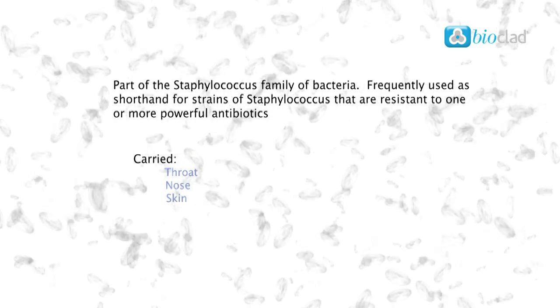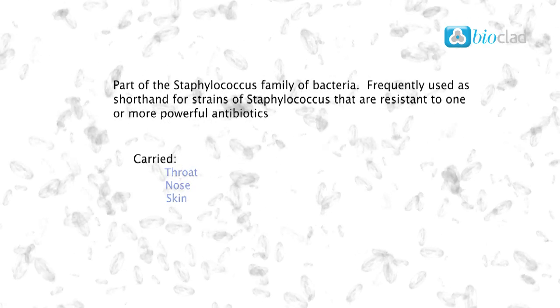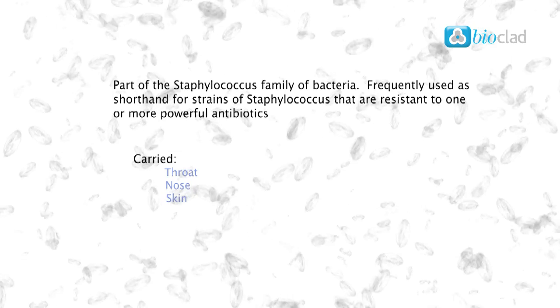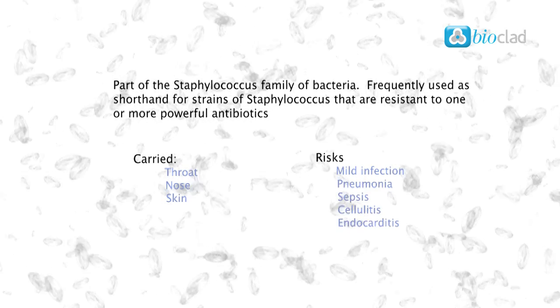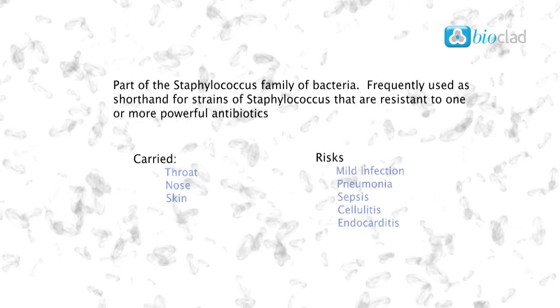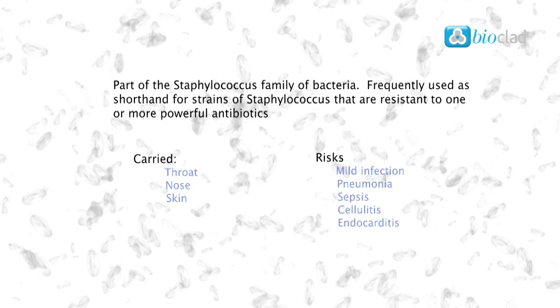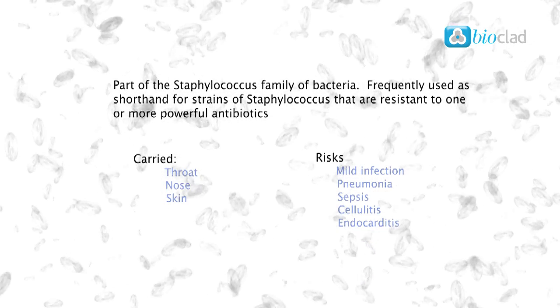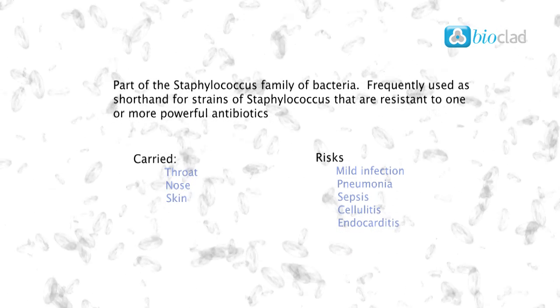MRSA is no more aggressive than other infections but crucially it is more resistant to treatment. Staphylococci bacteria can cause a mild infection such as spots, but in more severe cases can cause serious infections such as pneumonia, sepsis, cellulitis and endocarditis.